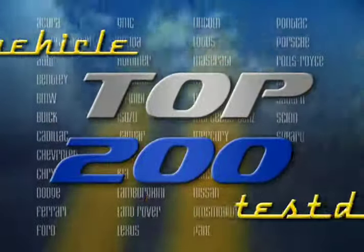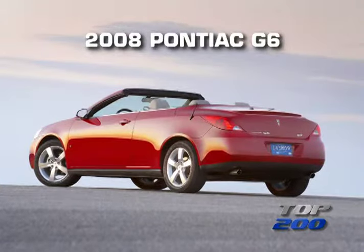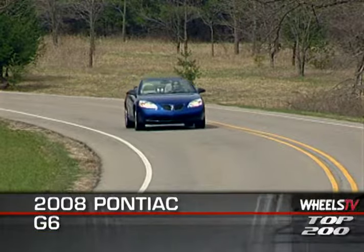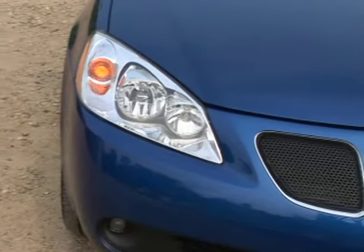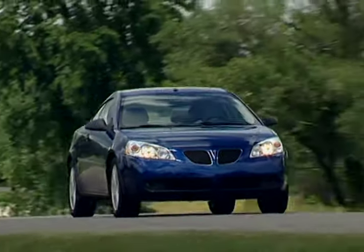You're watching a Wheels TV Top 200 video test drive of the 2008 Pontiac G6. There's no missing the 2008 G6's Pontiac family resemblance. The traditional split front grille traces its lineage back nearly six decades to the early 1950s.